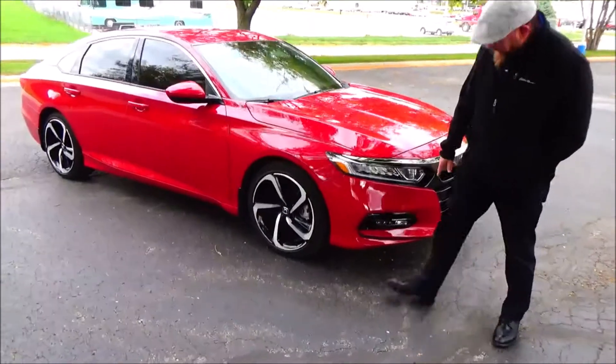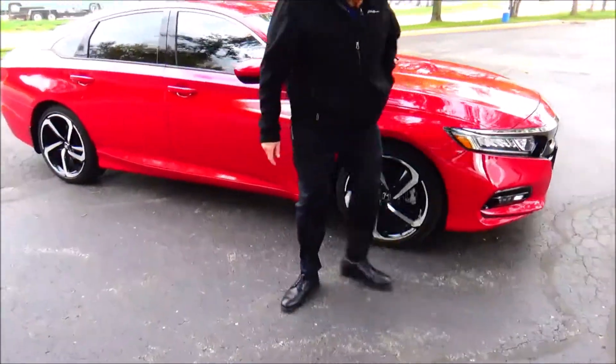LED style wrap-around headlights and log lights. 18-inch multi-spoke alloy wheels.